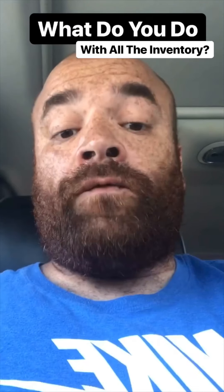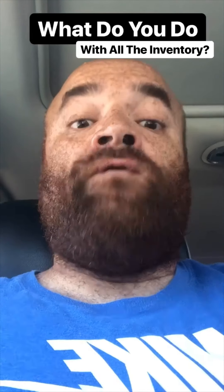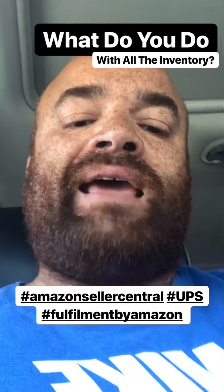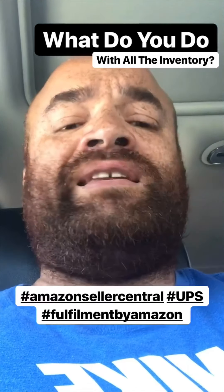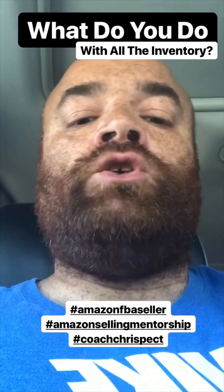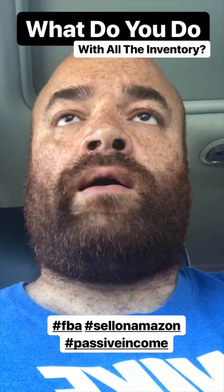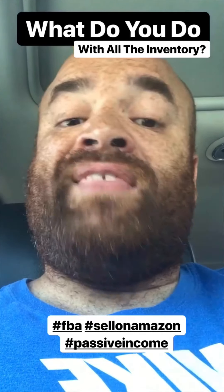Amazon Seller Central is the software that sellers like myself use to handle their inventory. Via Seller Central, you can choose a deep discounted shipping option, which allows you to ship all your inventory to fulfillment centers. That deep discount shipping option is in conjunction with UPS, and Amazon has negotiated ridiculously cheap rates — it's got to be like 80% cheaper. You just upload the products to your storefront and get the inventory to Amazon, and the best way to do it is via Amazon Seller Central.